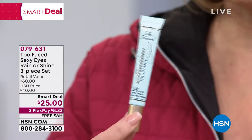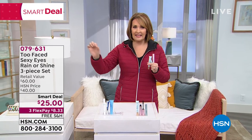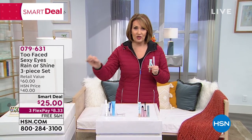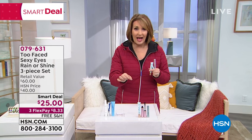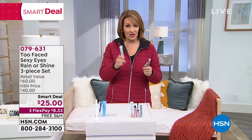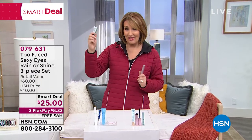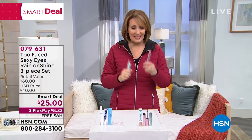I'm wearing this tonight — I love this stuff. You put this on before you put on your eyeshadow. It takes any eyeshadow you're wearing and turns it into waterproof eyeshadow. It does not come off until you wash it off. That's a $20 value, that's a $13 value, so you're getting $33 worth of extra goodies.